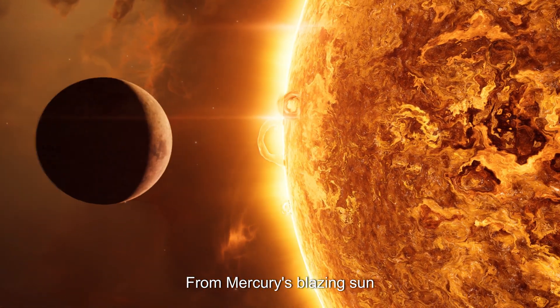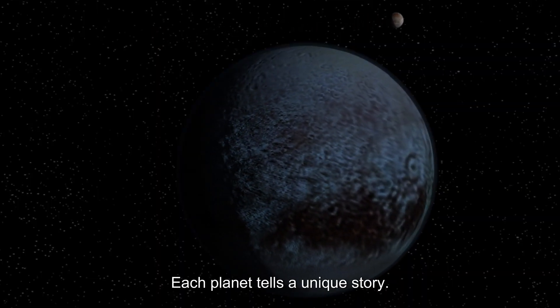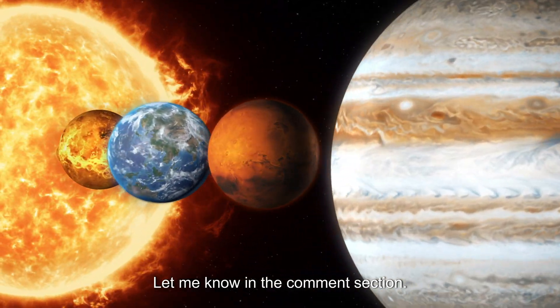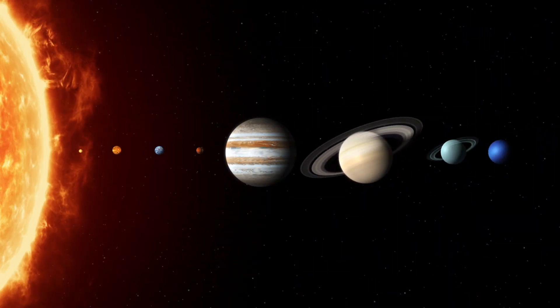From Mercury's blazing sun to Pluto's faint sparkle, our solar system is full of wonders. Each planet tells a unique story. Which one amazed you the most? Let me know in the comments, and don't forget to like, share, and subscribe for more cosmic adventures.